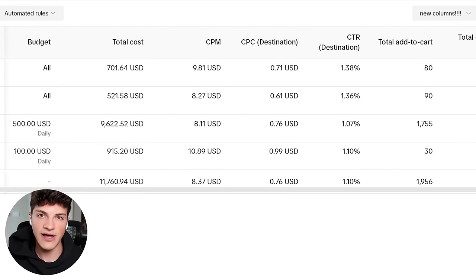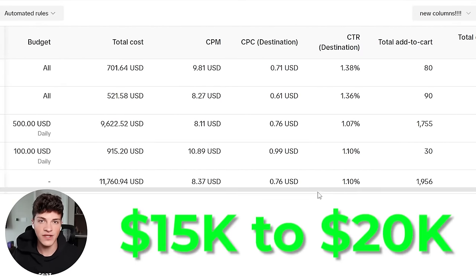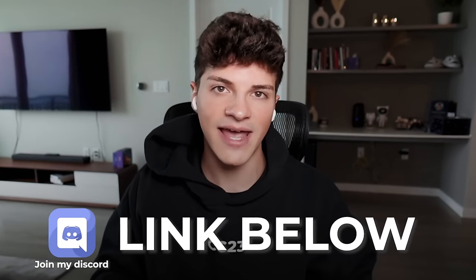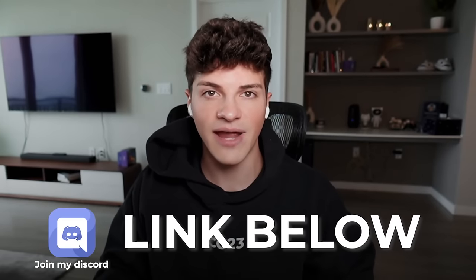If you're looking to go from 10 to 50k revenue, understand that you'll need to reinvest your profits on TikTok ads. You'll need to spend $15,000 to $20,000 on ads if you're looking to hit that $50,000 revenue mark. Don't get discouraged — you're slowly increasing your ad spend and working your way up over time. If you need more advanced scaling strategies, I recommend joining my Discord, where in my course I have a detailed scaling process that teaches exactly how to run your ads each day.